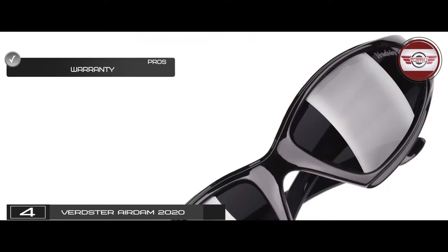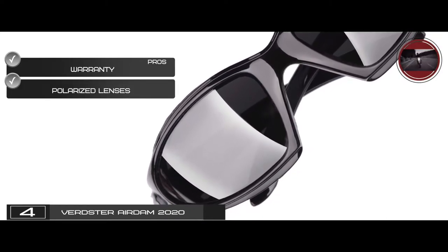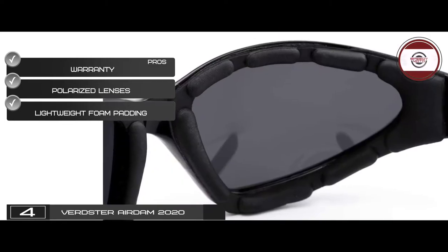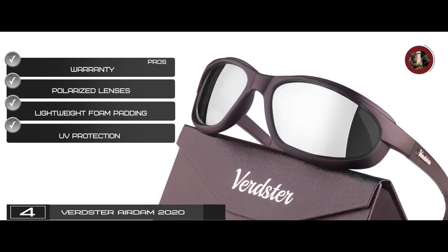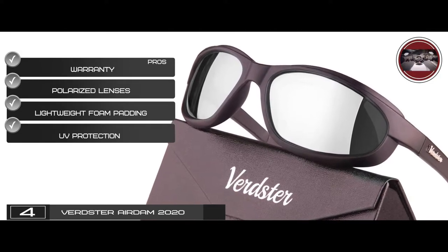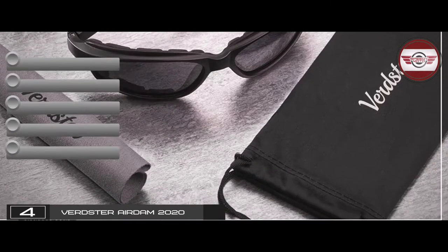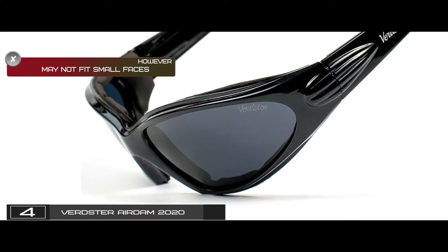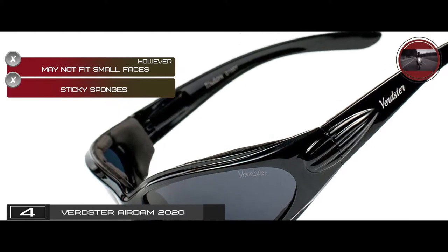Its pros are: it has a manufacturer's warranty, polarized lenses to reduce eye strain, lightweight foam padding for comfort, and UV protection against UVA and UVB rays. It also includes a protective case, pouch, and cleaning cloth. However, it may not fit small faces, and there are reports of sticky sponges.